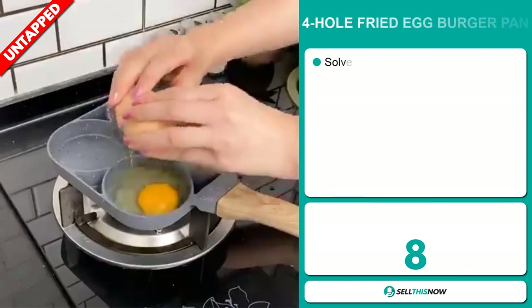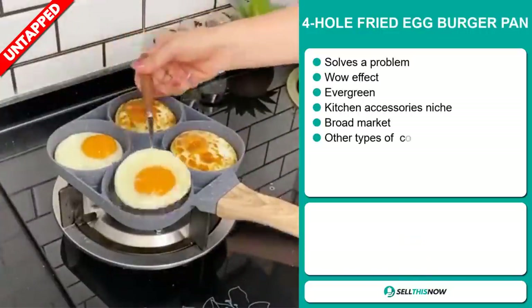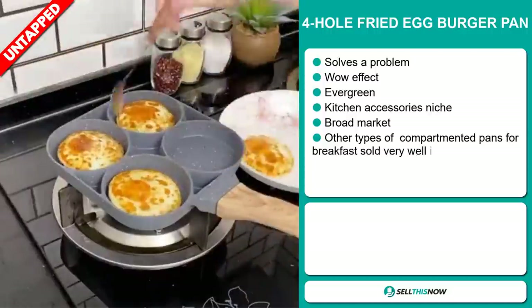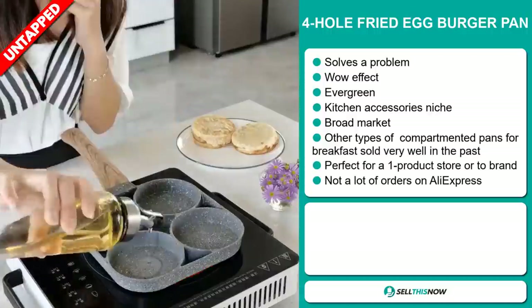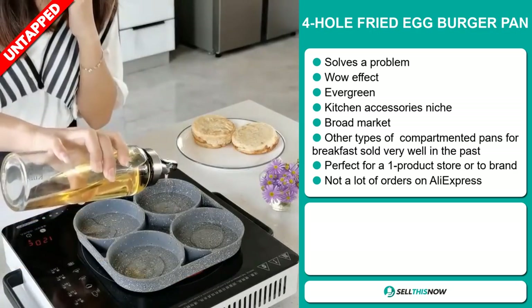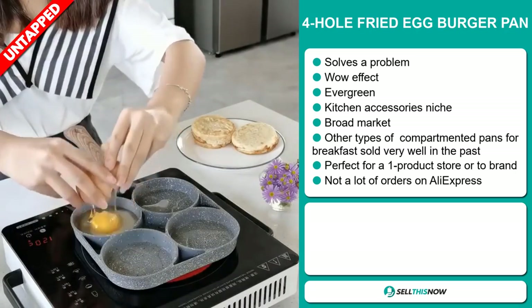Our next product is the four-hole fried egg burger pan. Now this is a problem solver. It definitely has that wow effect and it's an evergreen product — you can sell this all year round. It falls under the kitchen accessory niche market, but we also think that this item has a broad market base.